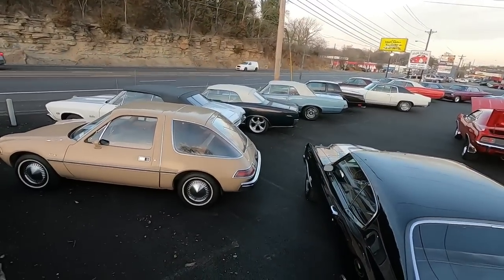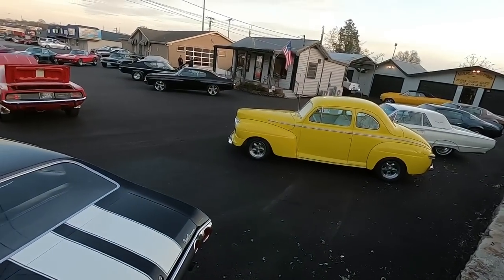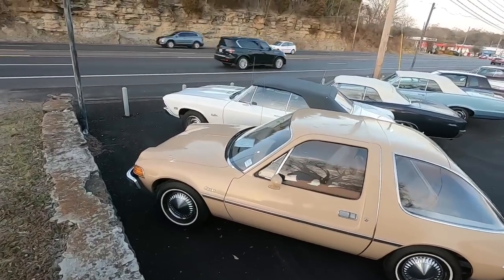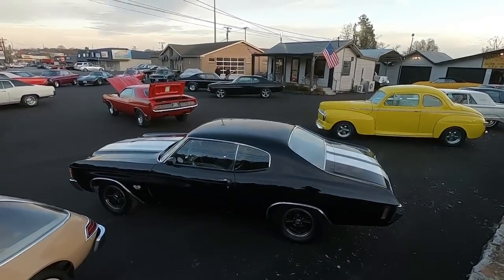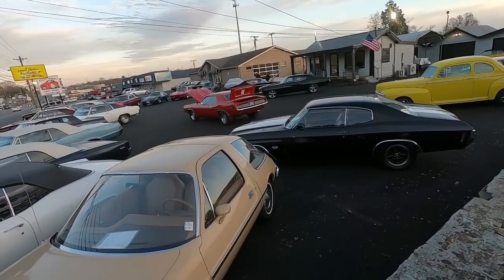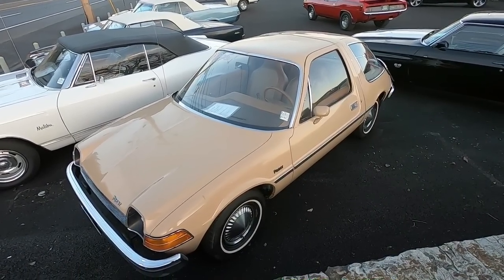I'll just tell you the year, the price, and we'll move on to the next car. If you want more information, visit my website. If you do not see the car on the website, we either sold it or it's not available. There's going to be one or two on this lot that we've actually already sold this week from walk-in customers. We're going to start up here in the front, go all the way around the car lot. This right here is a 1976 AMC Pacer.